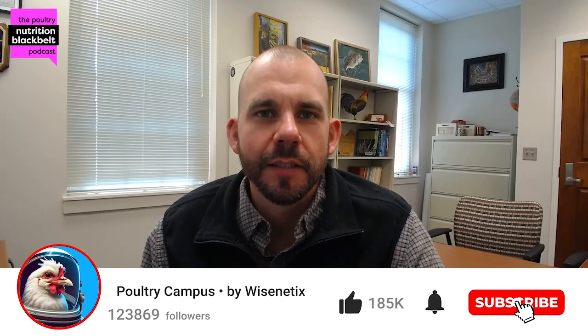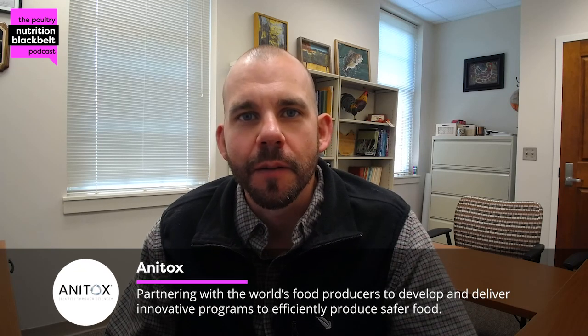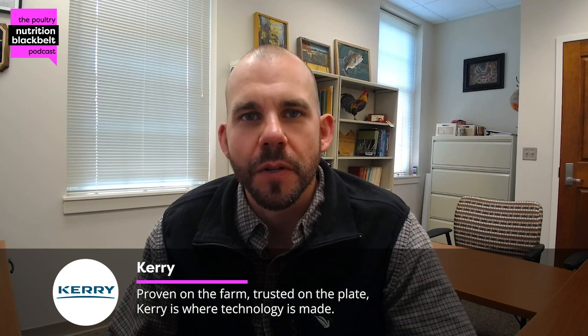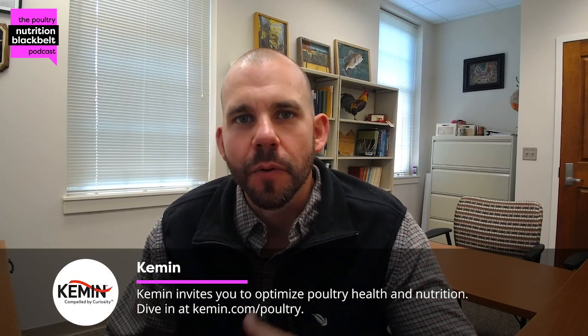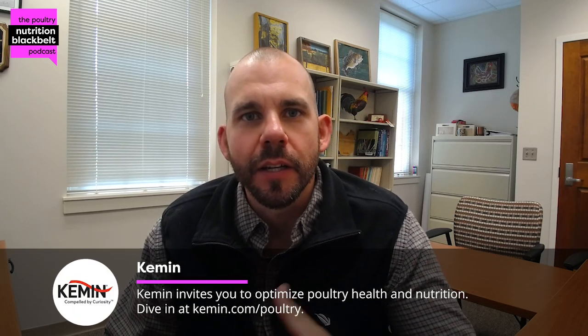Welcome to the Poultry Nutrition Black Belt Podcast, where we discuss the latest trends in poultry nutrition research and industry practices in approximately 10 minutes or less. My name is Sam Rochel, and I am an associate professor at Auburn University and one of the hosts of this show. For this episode, we'll be picking up right where we left off with University of Arkansas researcher Mitchell Rowland, learning about novel ways to apply technology in the hatchery to improve broiler hatchability and early chick quality.